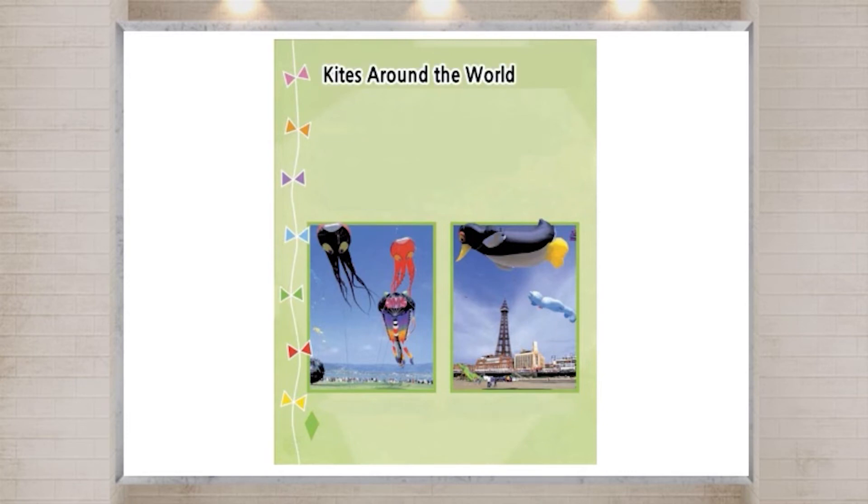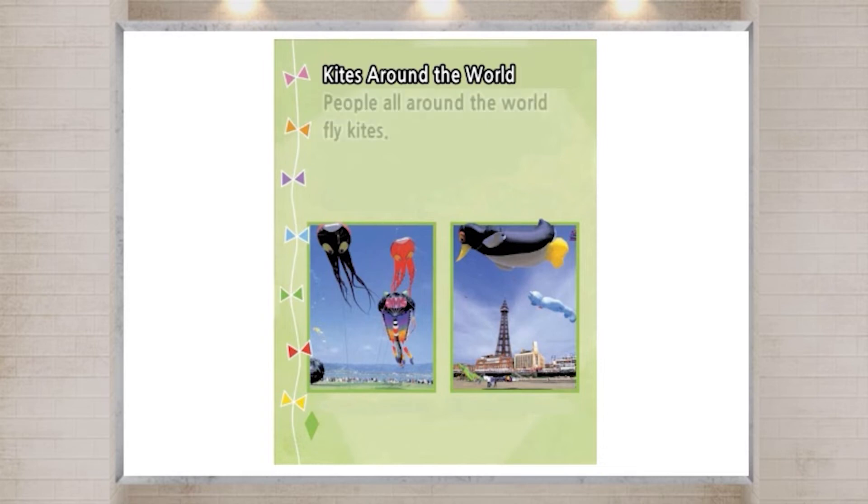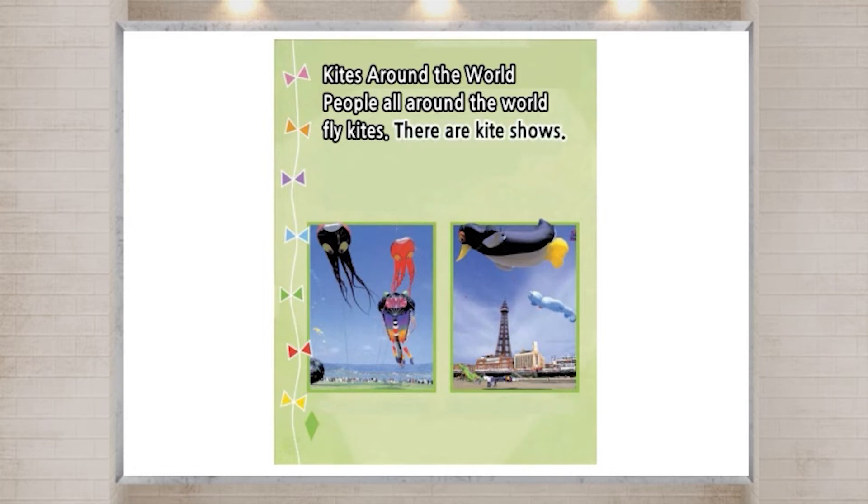Kites around the world. People all around the world fly kites. There are kite shows.